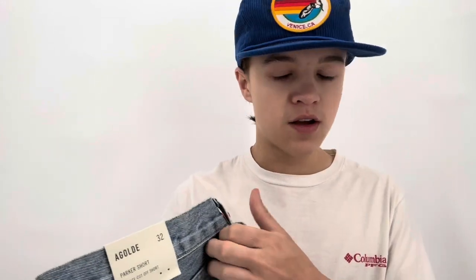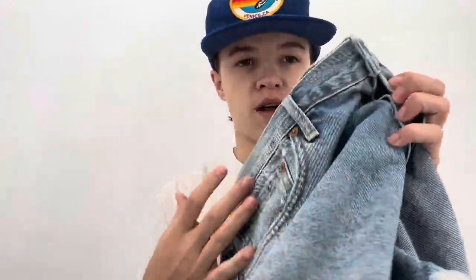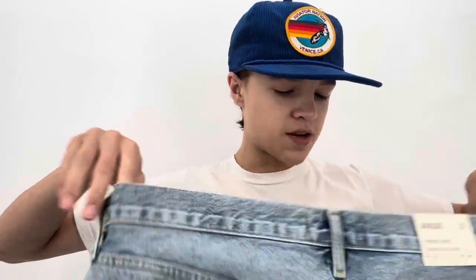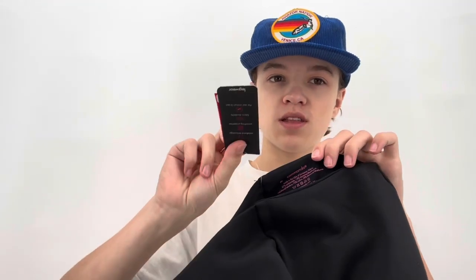Second haul item: Commando size medium wide leg pants — new with tags. The store didn't know the brand since it just says 'CMC' on their tag. They priced these at $16, then I got 20% off. They retail for $178. The style is called the Commando Neoprene Wide Leg Pant. Comps were amazing — I listed them at $125 and there are none available on Poshmark in size medium.